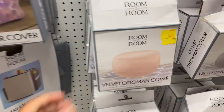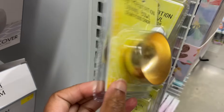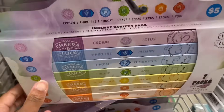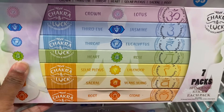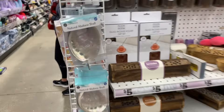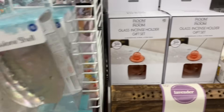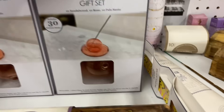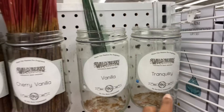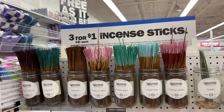They have a velvet ottoman cover, a sound ball, and an incense variety pack — the seven chakras for $5. There's a natural abalone shell for $5, a glass incense holder, and all kinds of stuff for tranquility. And these incense sticks are three for a dollar.